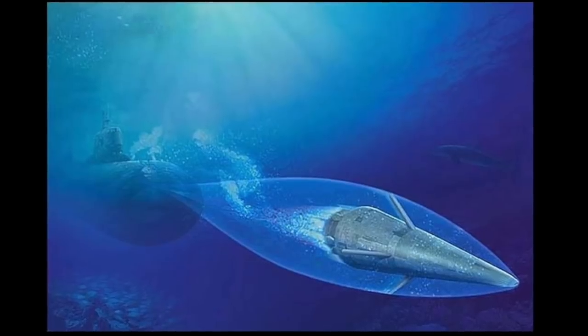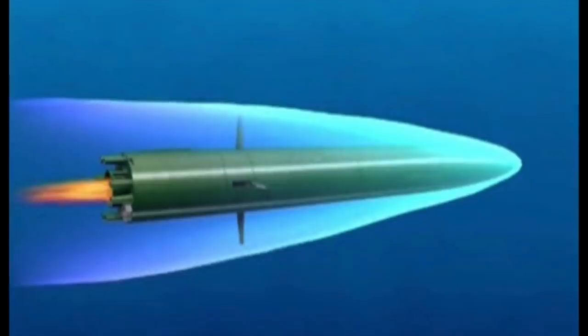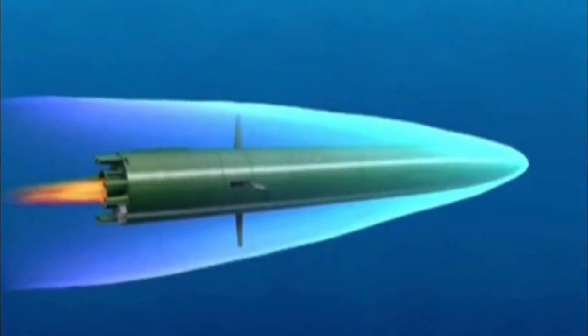The Soviets came up with an innovative design idea: to run a torpedo inside a moving bubble of gas. This is called supercavitation.